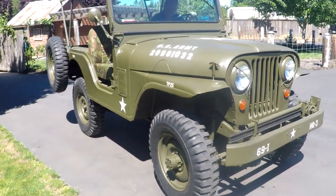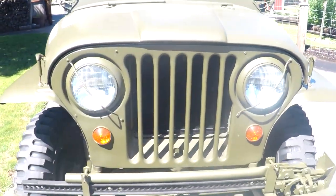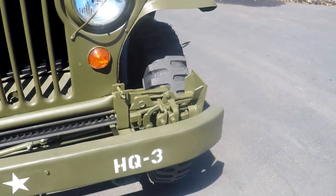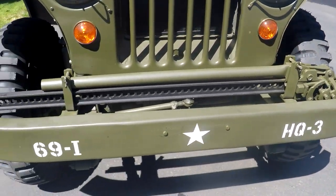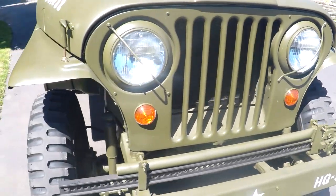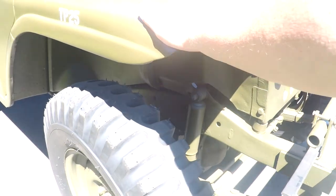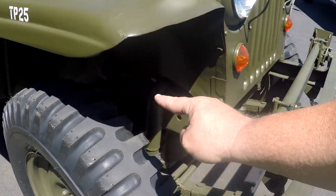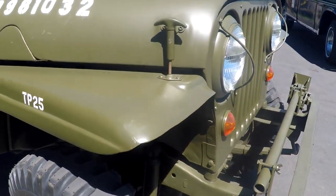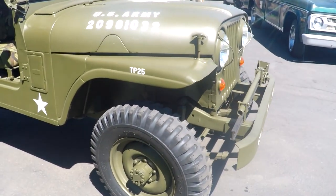We'll do a little walk around and show you some different things. It's got some nice little light guards on the front — you would see those on M38 A1s. It's got a jack here in the front. The one thing you'll notice, and this is purposely done, is that usually the CJ5's fenders would come down further. They actually bobbed these to make it look like a flat fender, which is kind of cool.